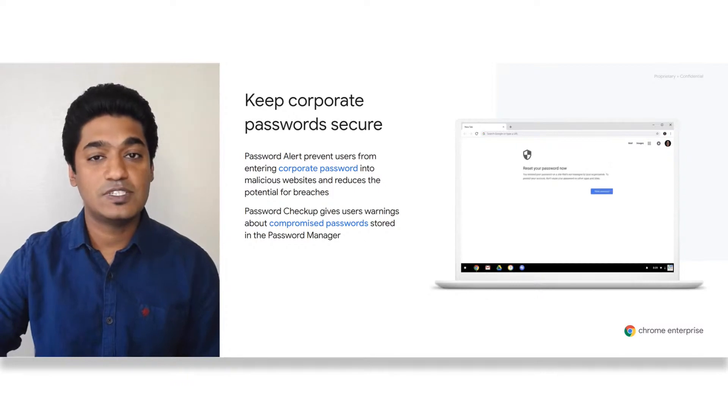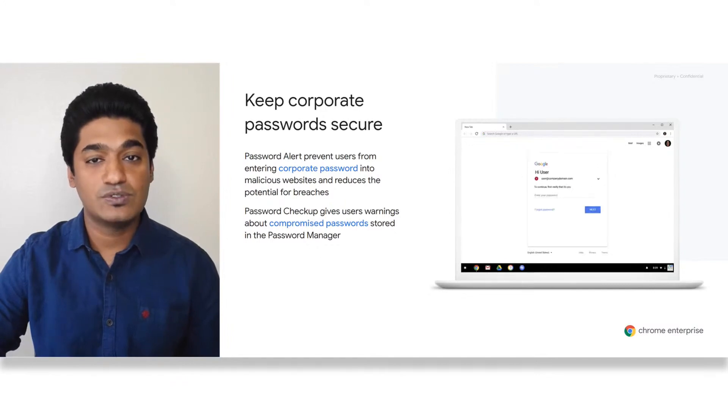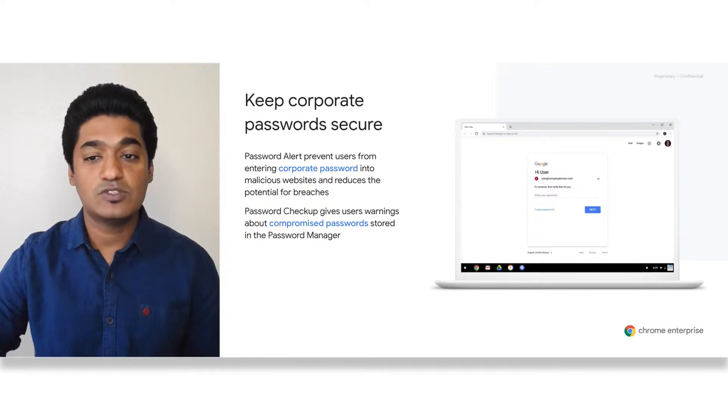The Password Alert feature in Chrome Enterprise allows you to stop employees from reusing their corporate passwords on non-corporate sites. For example, when an employee tries to reuse their corporate password on a non-whitelisted site — say, they try to reuse their corporate password to access their personal email account — Password Alert will tell users that this is against their corporate policy and will ask them to change their passwords. Administrators can turn on this feature using GPOs or from the cloud.